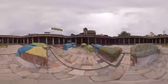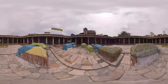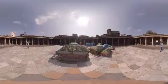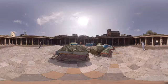Rani no Hajiro, or Queen's Tomb, is the resting place for queens and was made for the burial of female members of the royal household. It is a great example of the mix of Hindu, Jain, and Islamic culture.